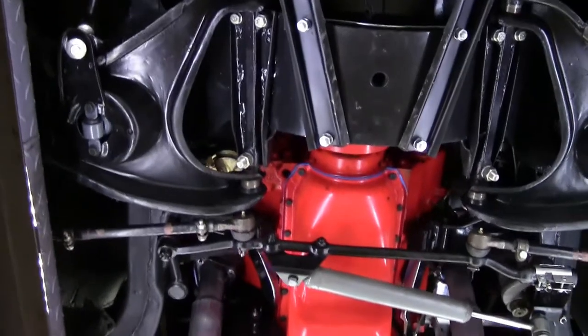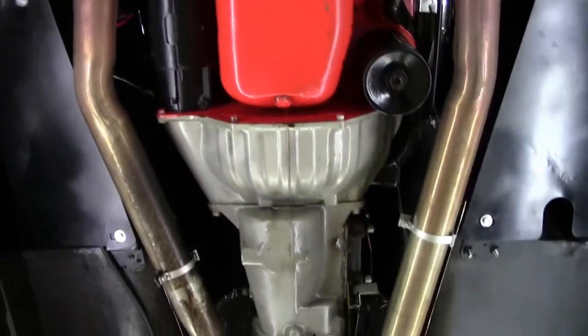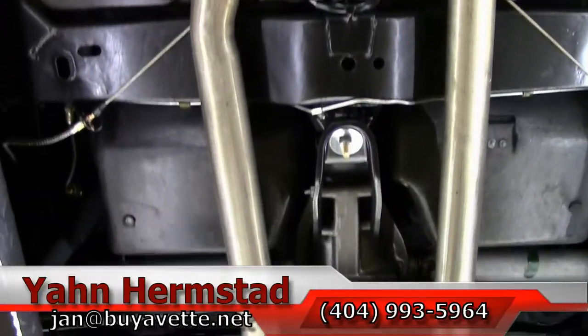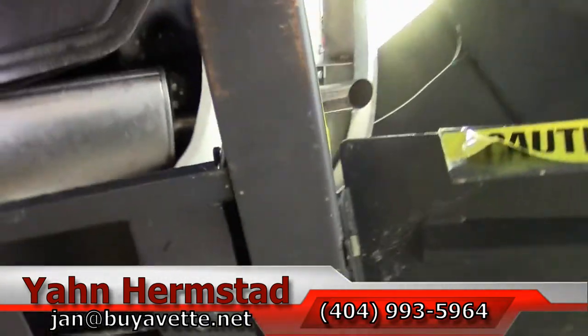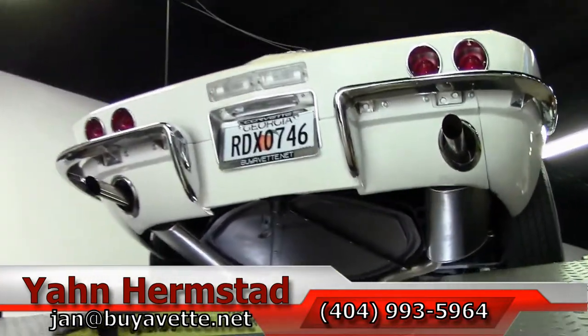Nice, very solid. This is a car I'm not afraid to represent as being nice, so come and get it. I'm Jan Hermstad at Bayovet and my number is 404-993-5964. Thank you for looking — and hey, we're in Hotlanta, Georgia.